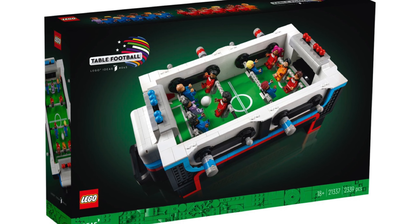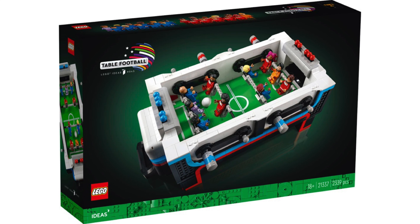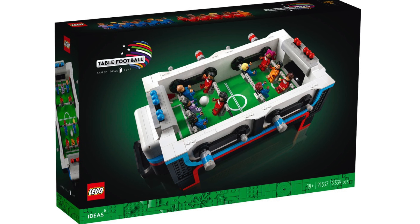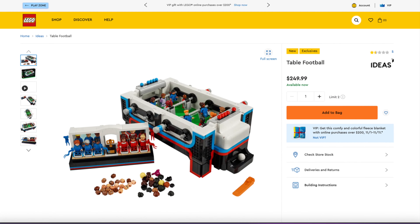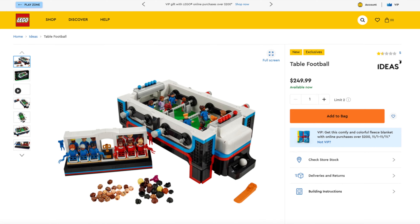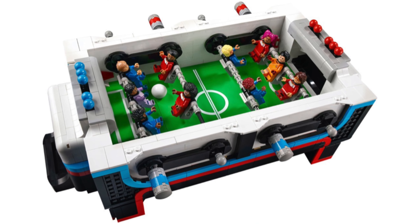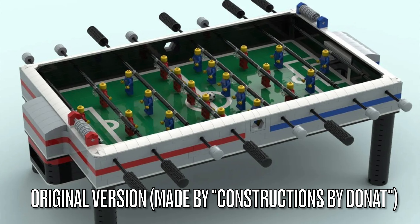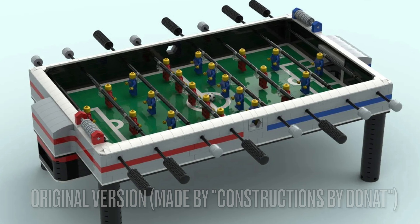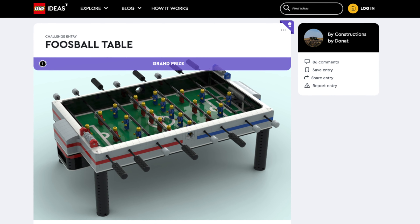First up in LEGO Ideas news, LEGO recently released the new Foosball Table set, also known as Table Football. This is set number 21337, with a total of 2,339 pieces. It was released on November 1, 2022 for $250. The build is a scaled-down version of the original, which was designed by Constructions by Donat — the winner of the We Love Sports contest announced during LEGO Con last year.